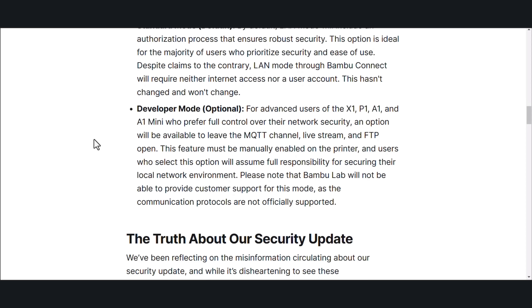Developer mode, which is optional: for advanced users of X1, P1, A1, and A1 Mini who prefer full control over their network security, an option will be available to leave the MQTT channel, livestream, and FTP open. This feature must be manually enabled on the printer, and users who select this option will assume full responsibility for securing their local network environment. Please note, Bambu Lab will not be able to provide customer support for this mode as communication protocols are not officially supported.